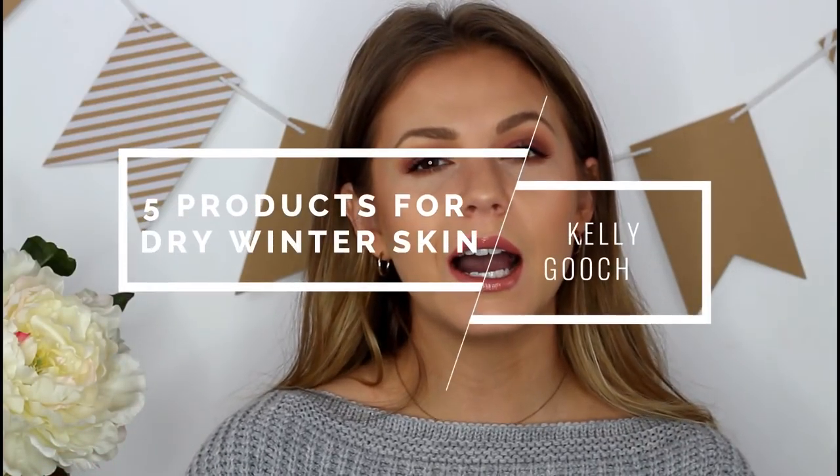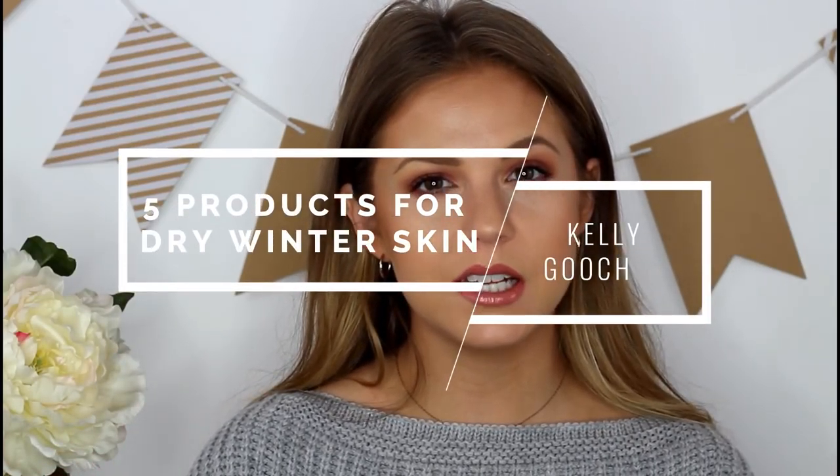Hey guys, it's Kelly. Welcome back — today's video I'm going to be sharing five products for dry winter skin. I don't usually have dry skin, but it has been so cold this winter, and I know it's been fluctuating a little bit — we might have one warm week — but for the most part it's been very cold, and not just in Michigan, it's been cold all over the country. So I figured this would be a good opportunity to share some products I've really been gravitating towards.